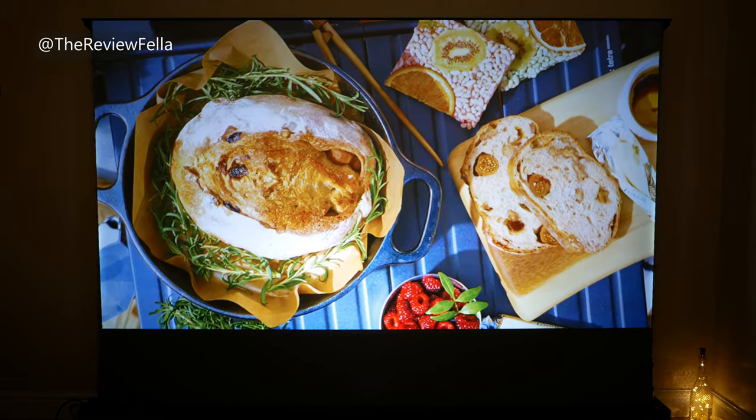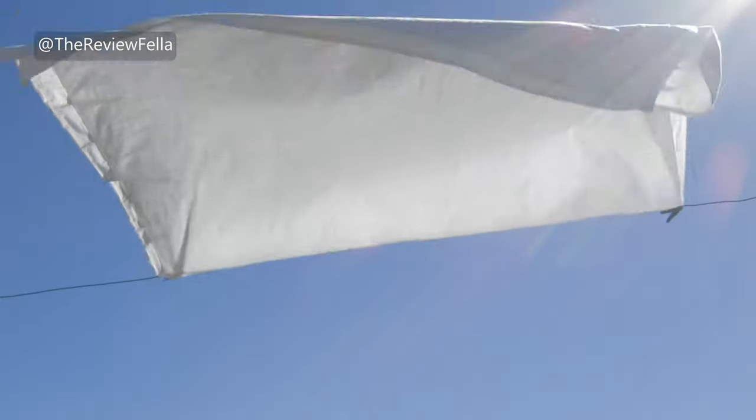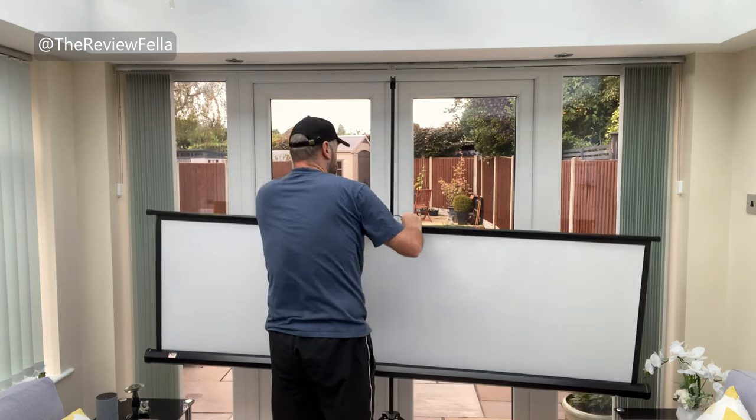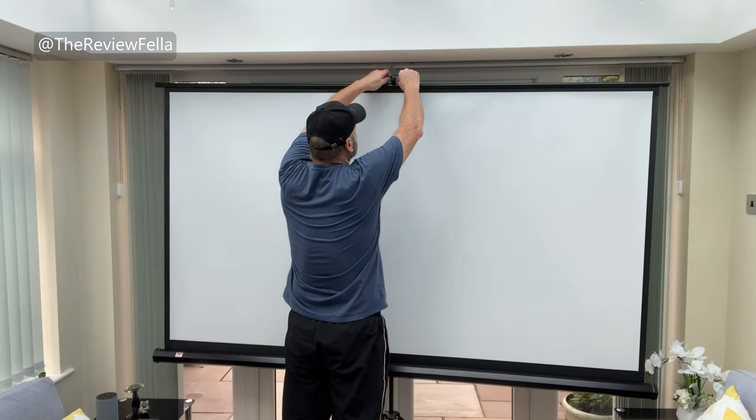It really is incredible. It totally surpasses the quality of a flimsy bedsheet, for example, or the more traditional manually assembled white screens that can only be watched in a very dark room.